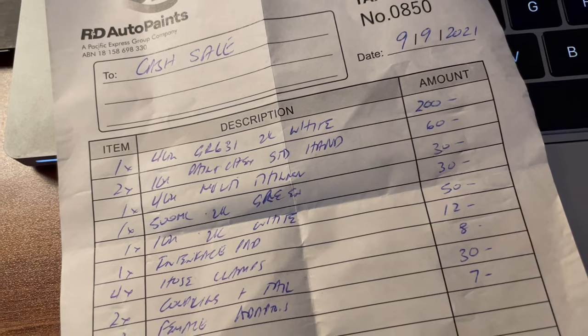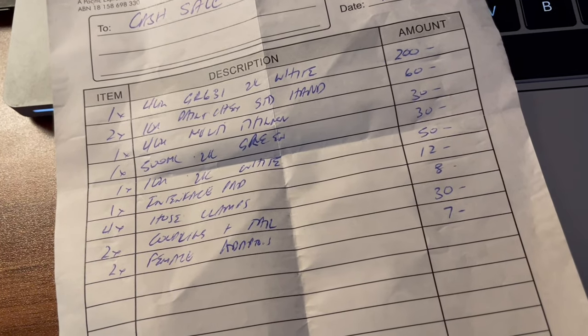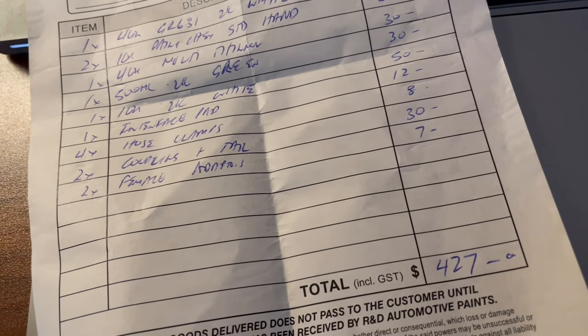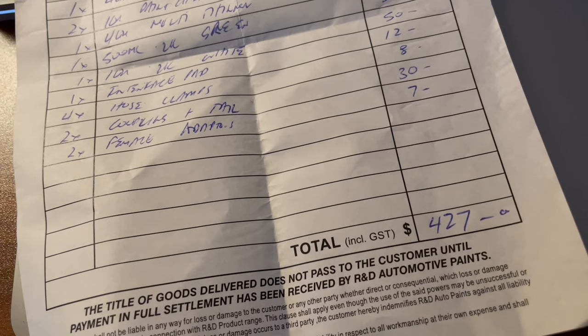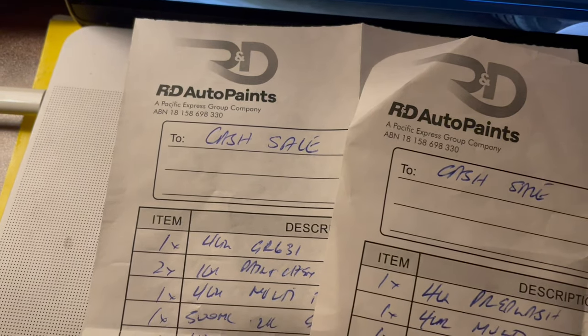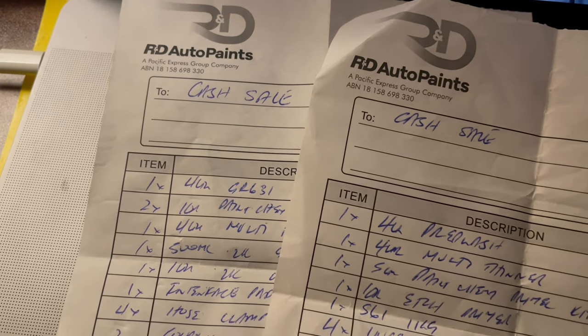Berikutnya ada 500 mililiter 2K green, harganya 30 dolar atau 330 ribu. Berikutnya ada 1 liter cat putih solid, harganya 50 dolar atau 550 ribu. Dan part-part lain yang tadi — ada coupler, ada nipple, ada clamps. Total gue bayar 427 dolar. Itu dia bahan-bahan yang gue beli. Tapi harus diingat, ini bahan belum termasuk bahan yang lain-lain — itu hanya bahan-bahan dasar dan inti, belum termasuk hardener untuk pengeras cat tersebut. Jadi totalnya hampir 4.500.000 rupiah.